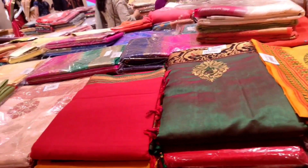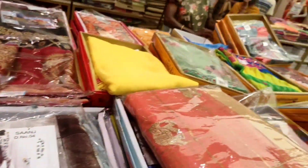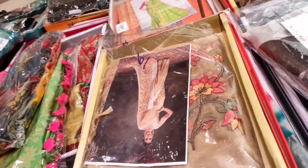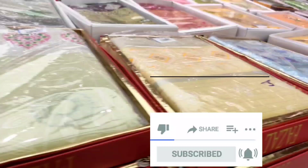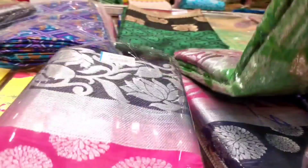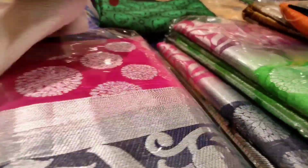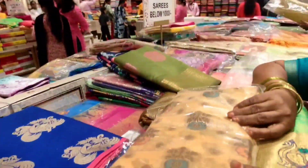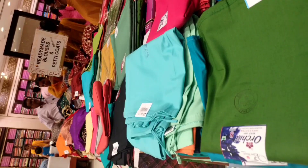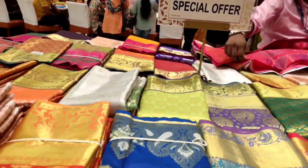There is a fancy series with a starting price of 700 rs featuring synthetic printed work. There is also a first series priced at 1000 rs and a higher series priced at 2000 rs, which will appear at a special price.